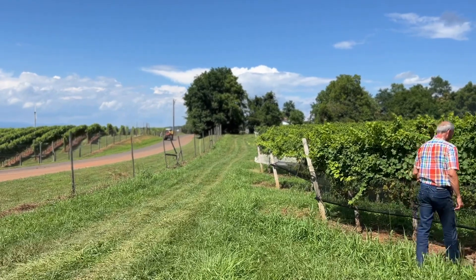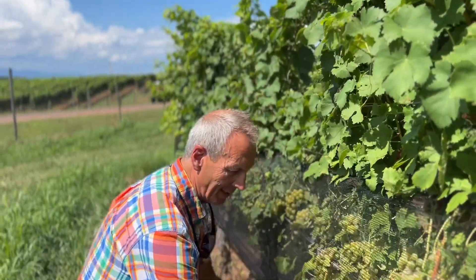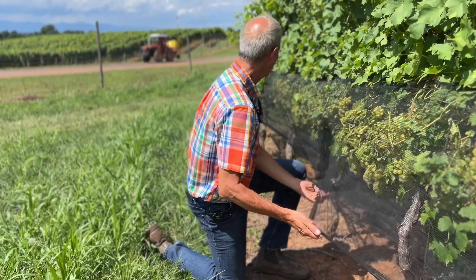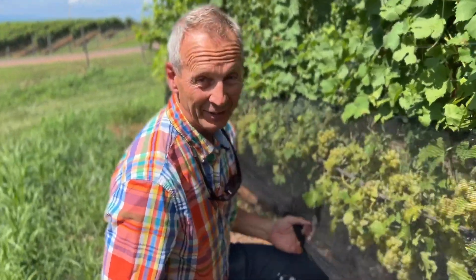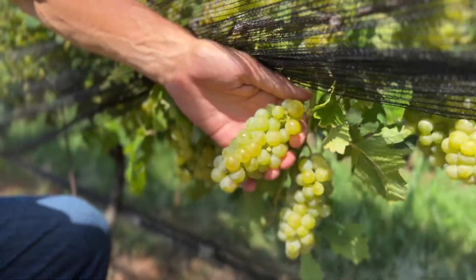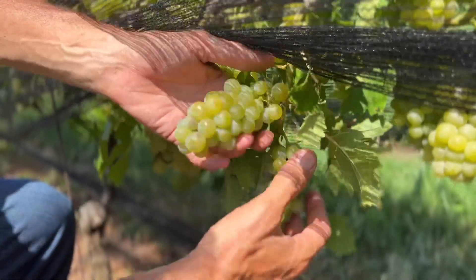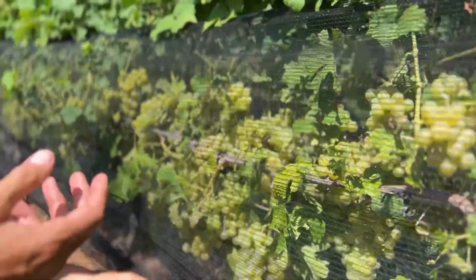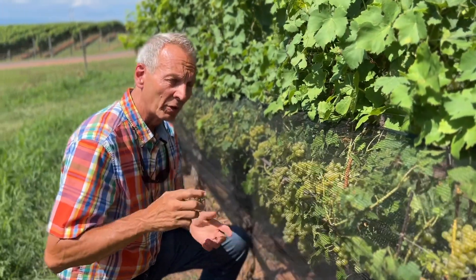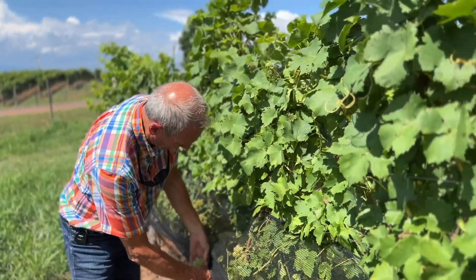Here we are in the Moscato vineyard, which we've carefully covered with netting. It's among the first varieties to ripen — right now it's already at least 15 to 16 percent sugar content. The flavors are quite intense. We're just looking for a little more ripening to have a bit more intensity in aroma. For the passito style, we don't look for full ripening at 23 to 24 percent — when it reaches 16 to 18 percent the aromas are there and the clusters are wholesome and intact.